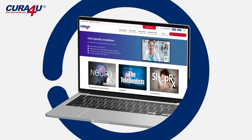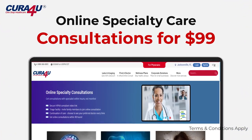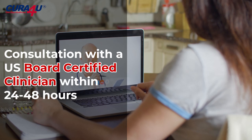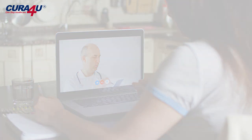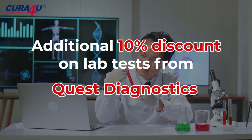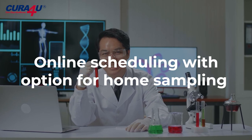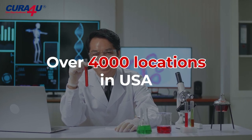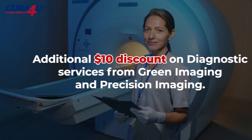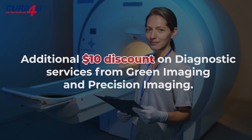Online specialty care consultations for $99. Your employees can get an online consultation with a U.S. Board Certified Specialist within 24 to 48 hours. Additional 10% discount on lab tests from Quest Diagnostics and BioReference, with online scheduling and the option for home sampling. Additional $10 discount on diagnostic services from Green Imaging and Precision Imaging.